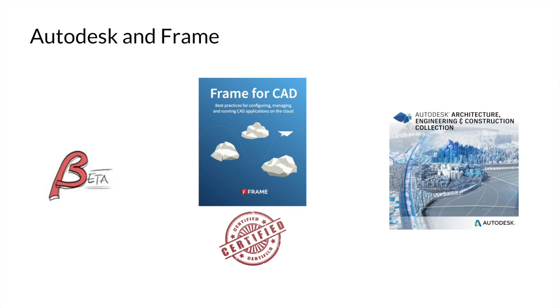Now with Frame, you can actually log into the Autodesk website, go to the beta website, and actually run the application inside the cloud. That means you don't have to download anything. You don't have to worry about it messing up your existing data. You can just use the applications easily. The second thing we've done with them is we were part of the certification program two years ago — we are now fully certified for AutoCAD, Revit, and Inventor.